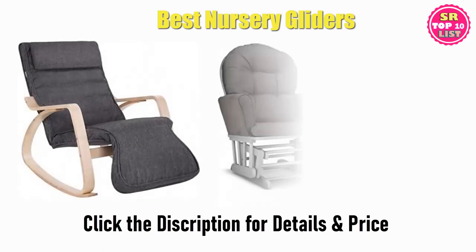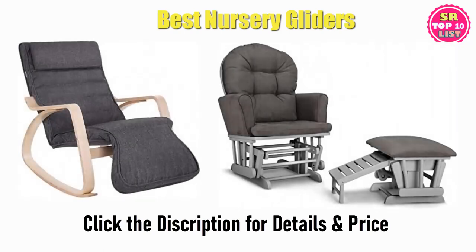Find the best nursery gliders on Amazon and AliExpress. We analyzed consumer reviews to find the top-rated products. I am going to review the top 10 best nursery gliders on the market.